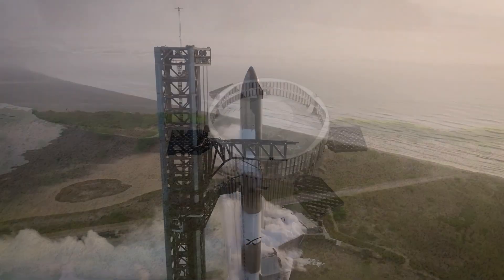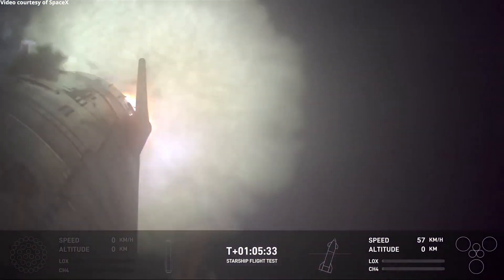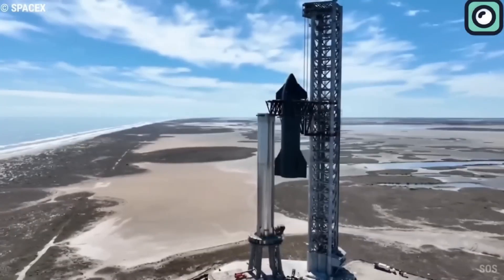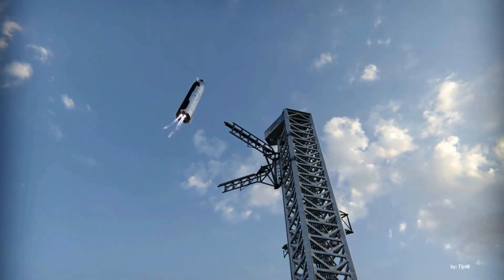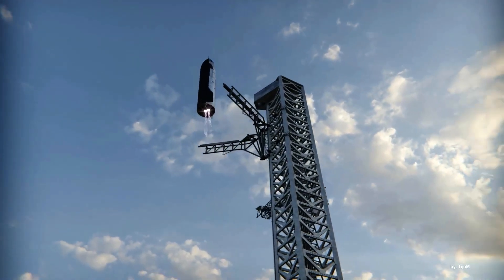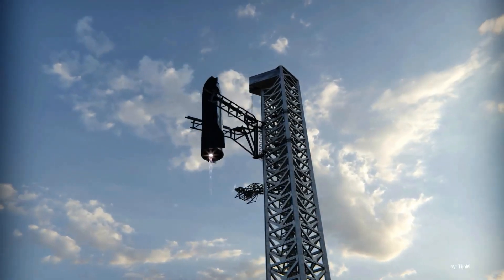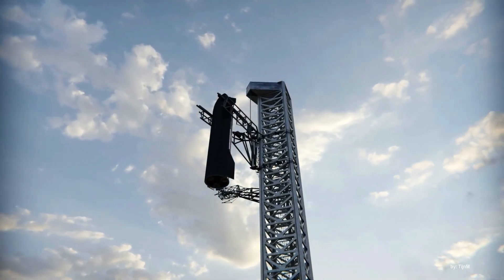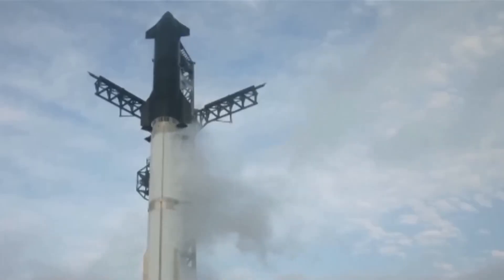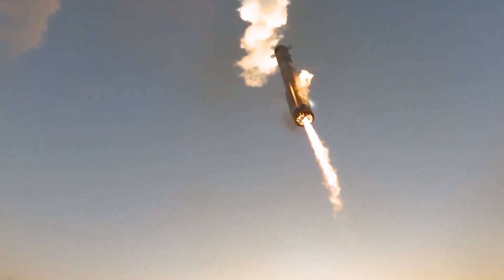SpaceX's next Starship flight, Flight 6, has two possible directions. The first option is to conduct the flight by the end of 2024, following a similar plan to Flight 5, where the ship would land in the ocean. This would allow SpaceX to continue testing without further delays and gather additional data before attempting a more complex ship recovery using their chopsticks catching system. The second option is to delay Flight 6 into 2025, which would allow time to integrate the full recovery system for both the booster and the upper stage, enabling a full midair catch — a significant step towards achieving full reusability.